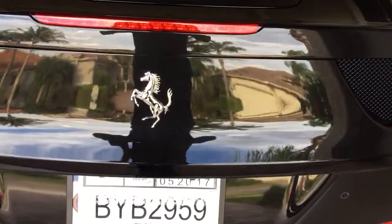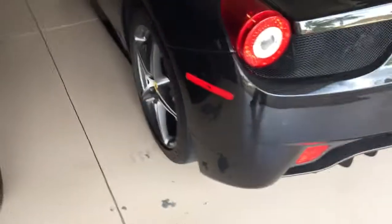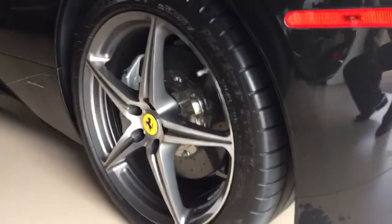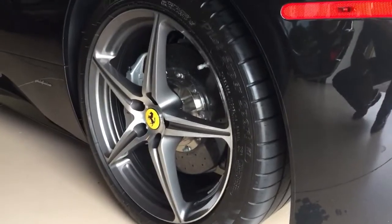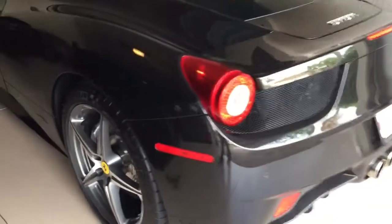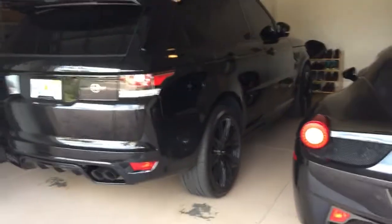Again, prancing horse. Got a temporary plate on there until the new tag comes in. I'm thinking about — you know me — I like to have my wheels blacked out, so I'm certainly thinking about getting these diamond-cut five-stars blacked out. They're awesome, don't get me wrong, but I think I'm going to go with the triple black look, like I did on the SVR.